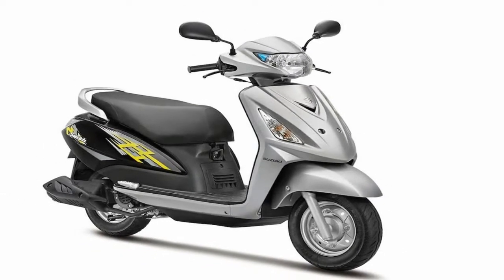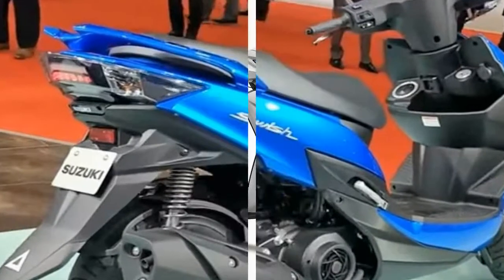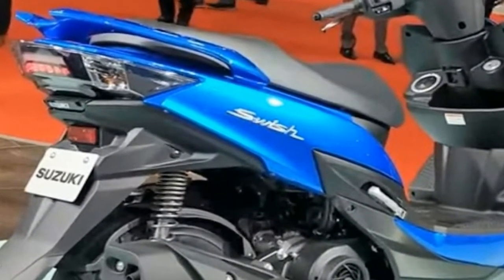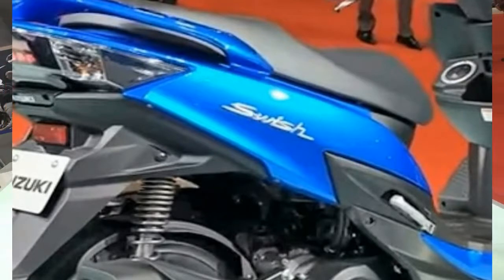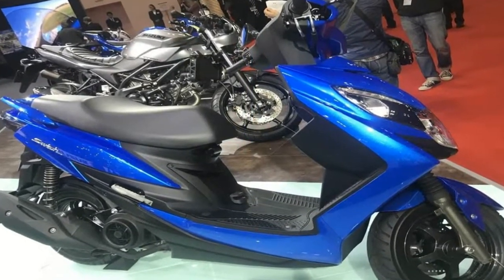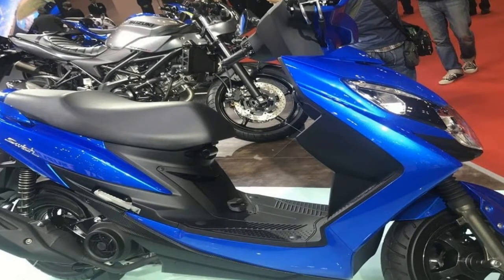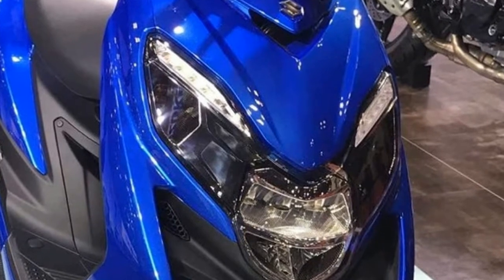With the GSX-inspired headlamp, the LED turn indicators have been stylishly integrated into the apron and add a young look to the scooter. The two-tone paint scheme on the concept looks lovely. Furthermore, the 2018 Suzuki Swish gets an LED tail light and indicators.